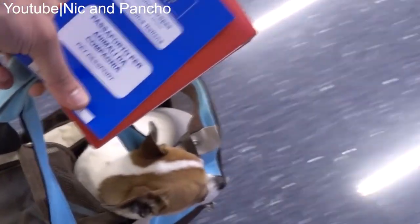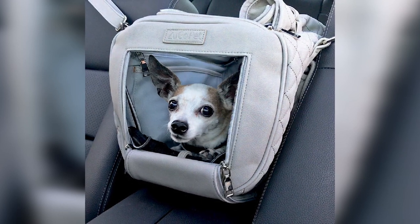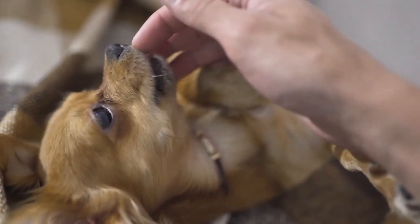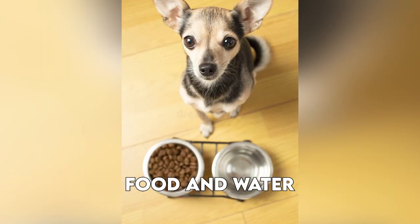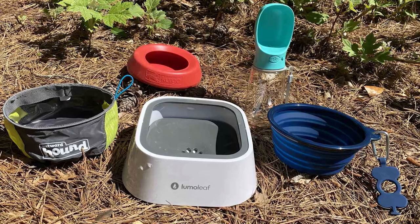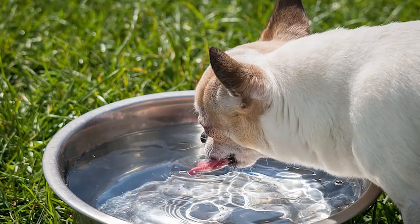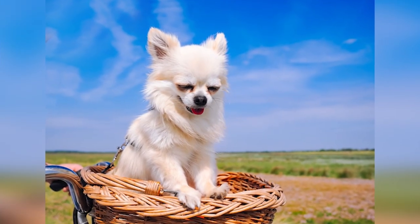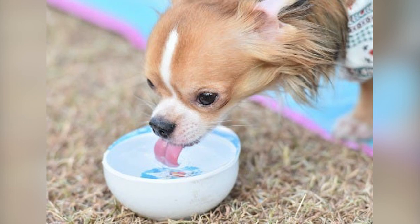Chihuahuas can be great travel companions. Use a secure pet carrier or harness to keep them safe during car rides, and bring familiar items like their bed and toys for comfort in new environments. Pack enough of their regular food for the trip, as sudden diet changes can cause digestive upset. Carry a portable water bowl and plan regular rest stops during road trips to let them stretch and hydrate.